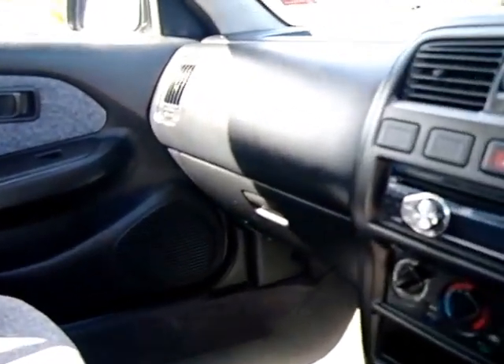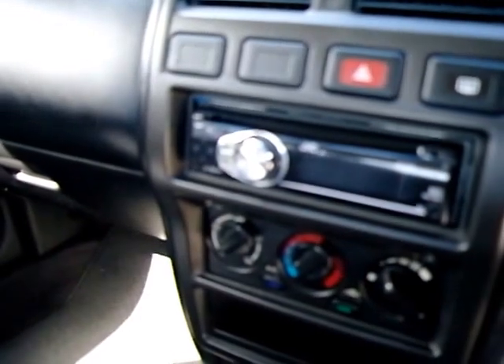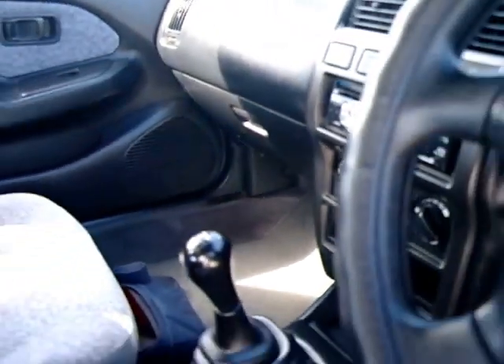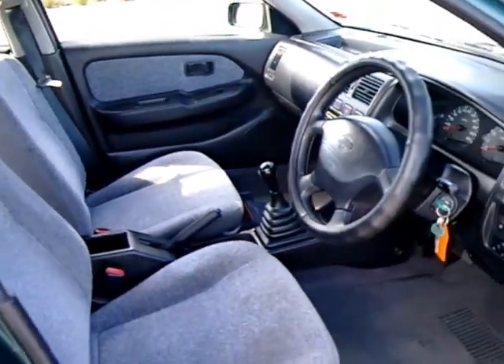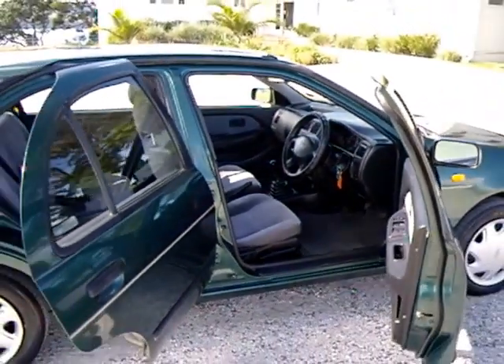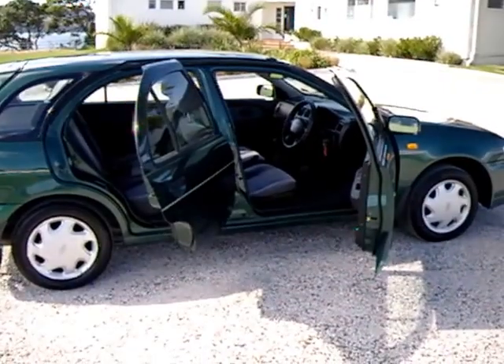You've got a good quality JVC aftermarket stereo in there, air conditioning, and driver's airbag. Overall, all you need for your first little car really. Cheap to buy, cheap to run — come and check it out.